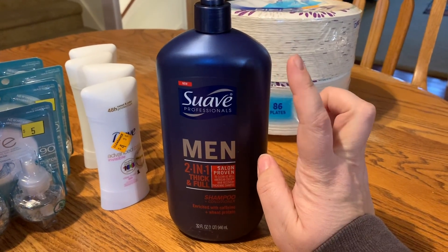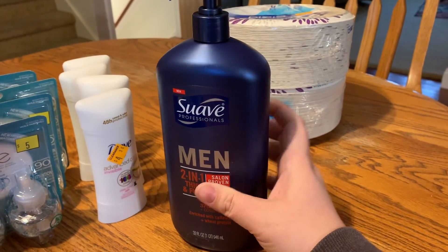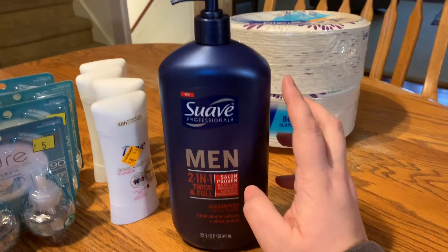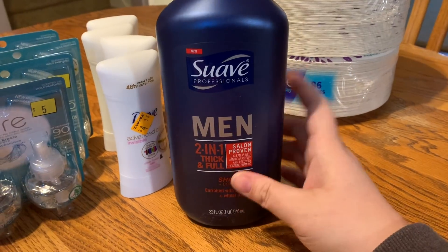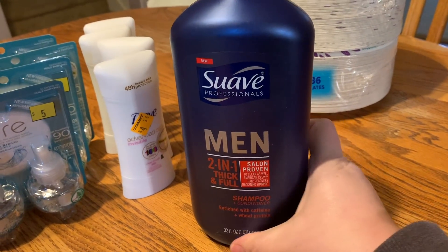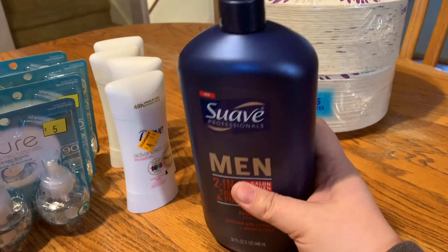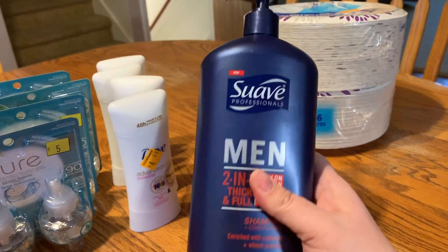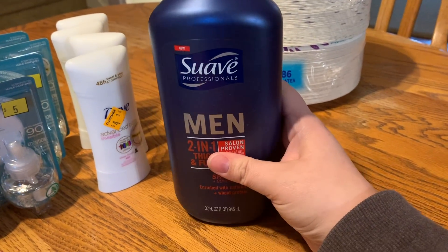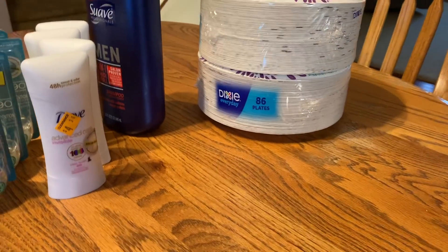Then I got this 32-ounce 2-in-1 shampoo with a pump. These were normally about $4.00, rang up at $1.80, and with a $1.50-off coupon it came to only 30 cents. I think that's great — I've bought this before but I may end up selling it. Either way, 30 cents for this: yes please!